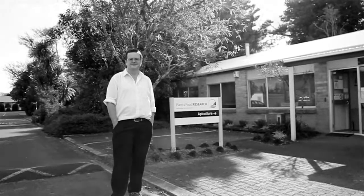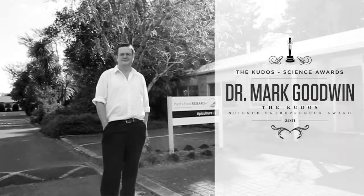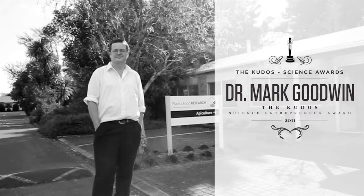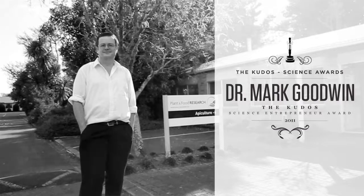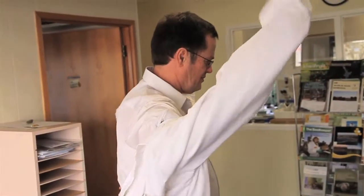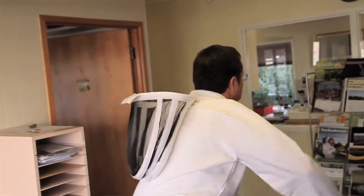I started working on bees — I was looking around for a master's topic, and back then the jobs were for entomologists, people who wanted to kill insects or pin them out or something. But after that I fell in love with them, and since then I've been working on them.